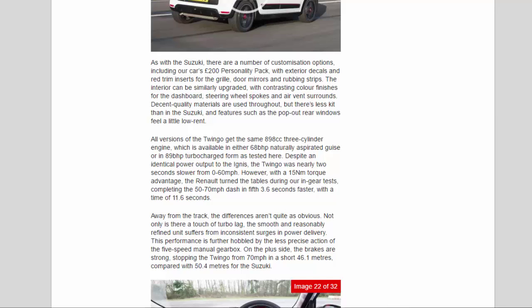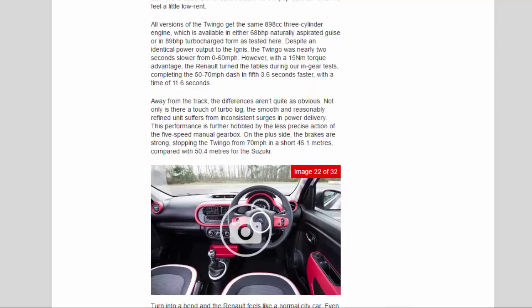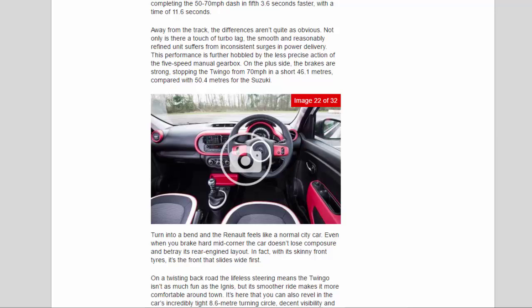Despite an identical power output to the Ignis, the Twingo was nearly 2 seconds slower from 0 to 60mph. However, with a 15Nm torque advantage, the Renault turned the tables during our in-gear tests, completing the 50 to 70mph dash in fifth 3.6 seconds faster, with a time of 11.6 seconds. Away from the track, the differences aren't quite as obvious. Not only is there a touch of turbo lag, the smooth and reasonably refined unit suffers from inconsistent surges in power delivery. This performance is further hobbled by the less precise action of the 5-speed manual gearbox. On the plus side, the brakes are strong, stopping the Twingo from 70mph in a short 46.1 metres, compared with 50.4 metres for the Suzuki.